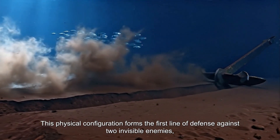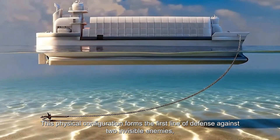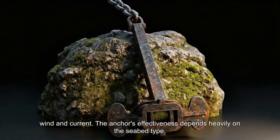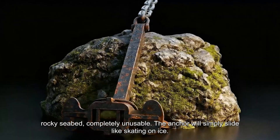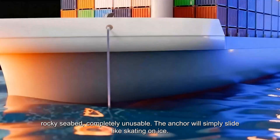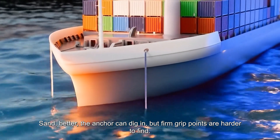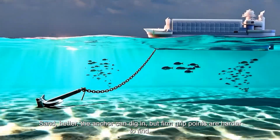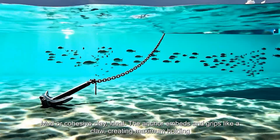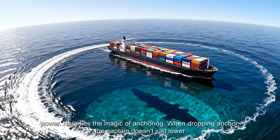This physical configuration forms the first line of defense against two invisible enemies: wind and current. The anchor's effectiveness depends heavily on the seabed type. A rocky seabed is completely unusable — the anchor will simply slide like skating on ice. Sand is better; the anchor can dig in, but firm grip points are harder to find. Mud or cohesive clay is ideal: the anchor embeds and grips like a claw, creating maximum holding power.